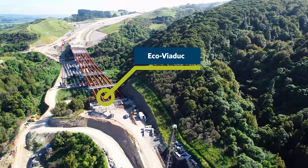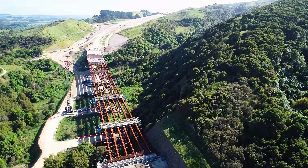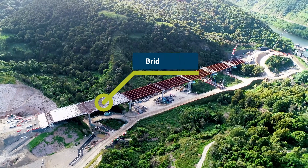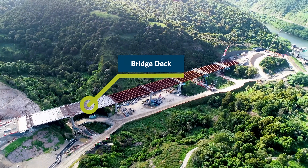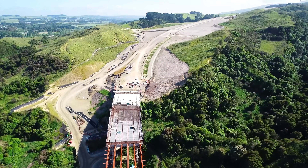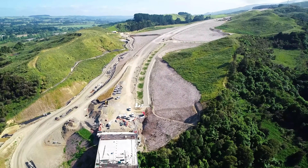All 42 beams are now in place on the Eco Viaduct Bridge, and a big congratulations to Eastbridge and Napier for the brilliant work they've done constructing all of those beams and getting them to site. The team are now focused on placing the deck panels, and then the capping slab that'll go over the top in the next several months.